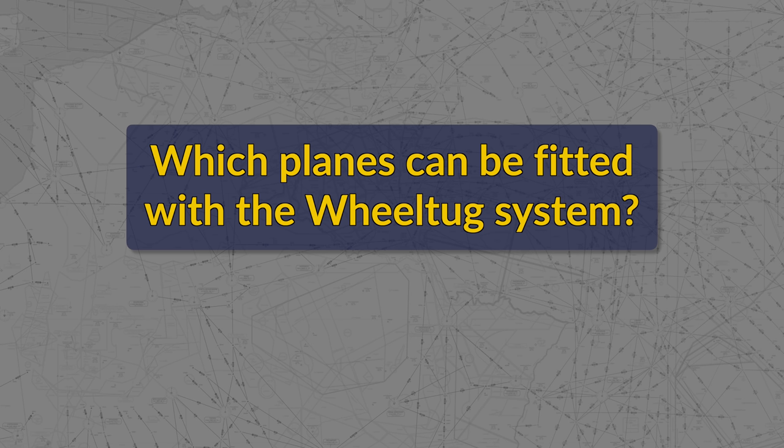How high are material and installation costs? The entire system is provided on a lease basis very similar to power-by-the-hour or power-by-cycle — the same way many airlines lease components like tires and engines. Which planes can be fitted with the WheelTug system? The first version for the Boeing 737 is expected to be in service next summer, and the Airbus A320 is expected to follow. A lot of airlines have shown great interest in the system, with over 2,000 delivery positions reserved by airlines on five continents.